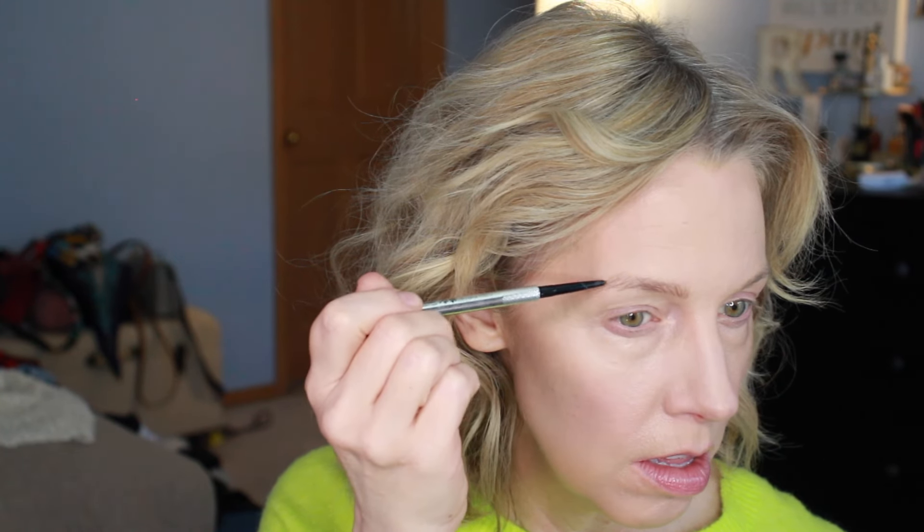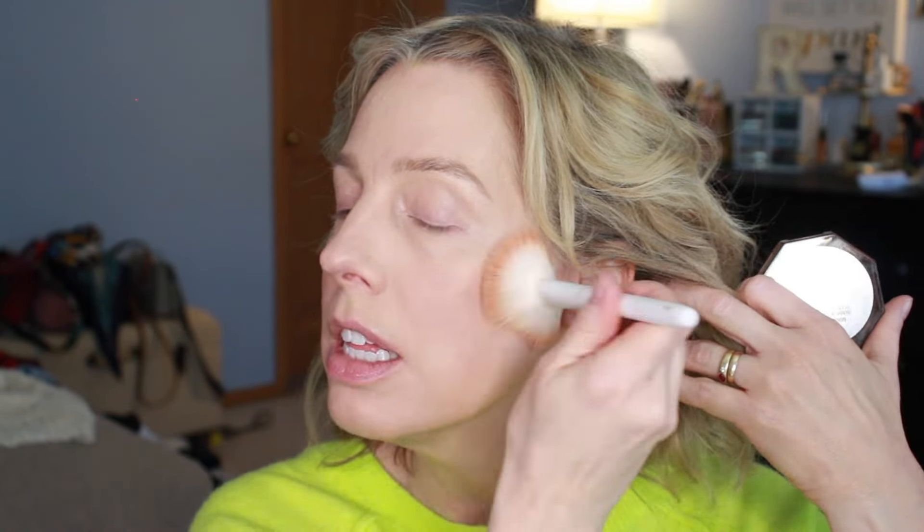Eyebrows, eyebrows, eyebrows. I'm going to put on the Physicians Formula Diamond Bronzer cream — I tried this in a previous video and I love it. I have the shade Bronze Gem and I think it's the lighter of the two — I think there's only two shades. Physicians Formula, you're killing me.